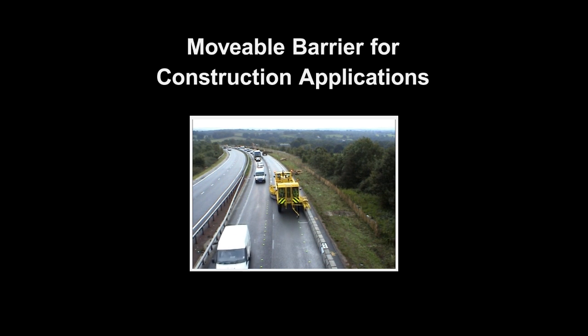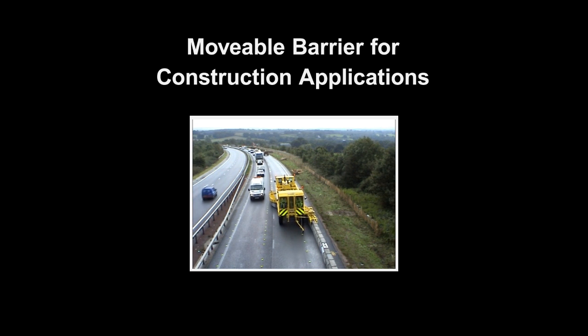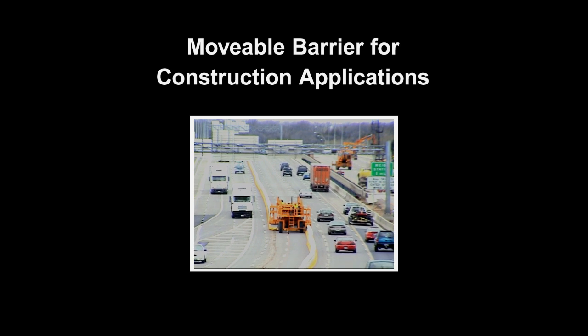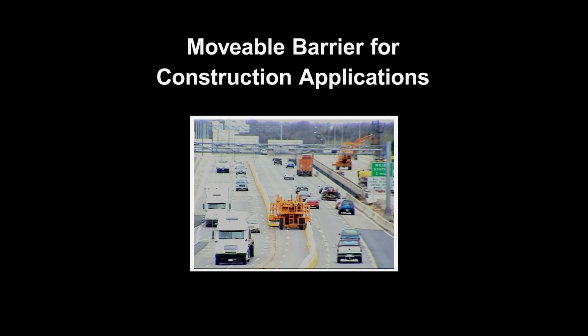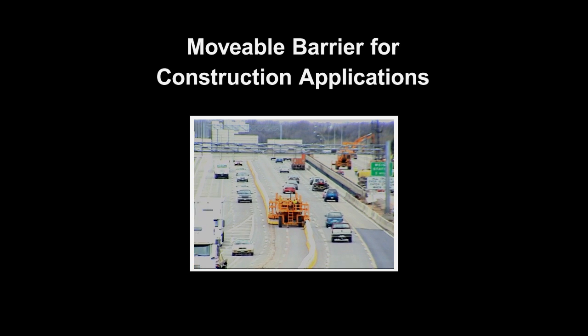One solution to this problem is movable concrete barrier. A movable barrier is a crash-worthy lane separator that can be reconfigured in real-time to give more lanes to peak traffic or expand the work zone during off-peak hours.